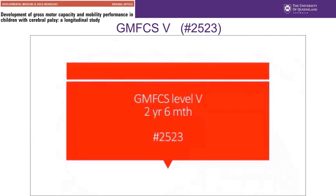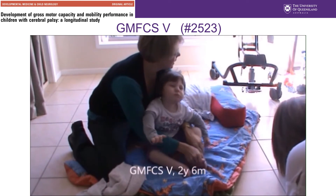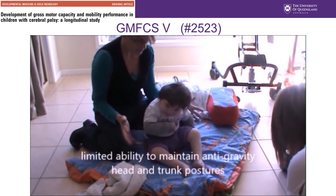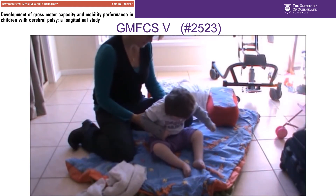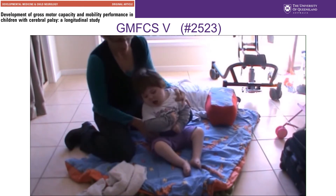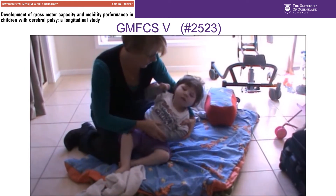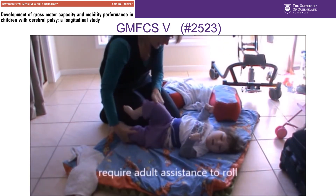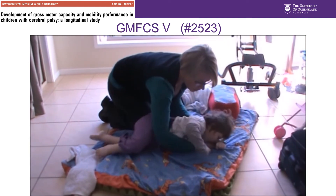Here we see a child classified GMFCS level 5 at age two years and six months. Children at GMFCS level 5 have physical impairments that limit voluntary control of movement. She's unable to maintain anti-gravity head and trunk postures in sitting or in prone, and adult assistance is required for rolling. Physical impairment restricts the voluntary control of all movement.